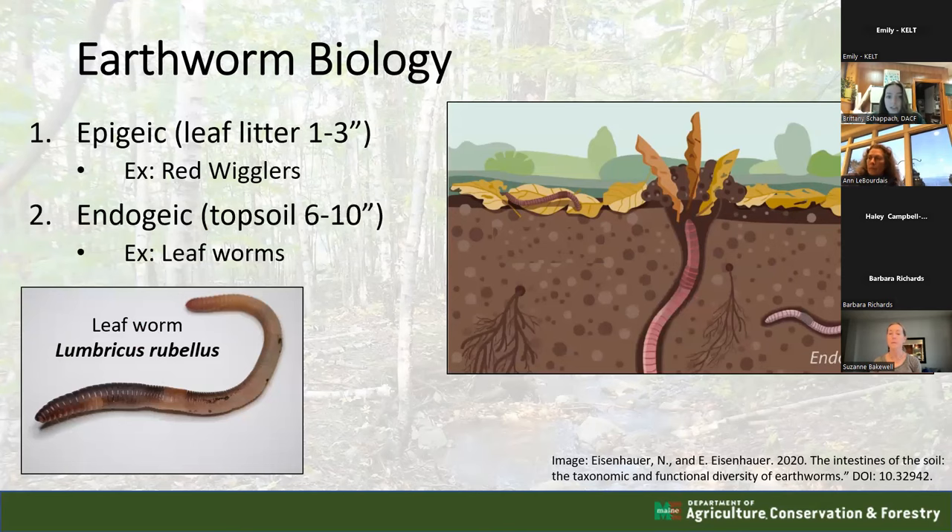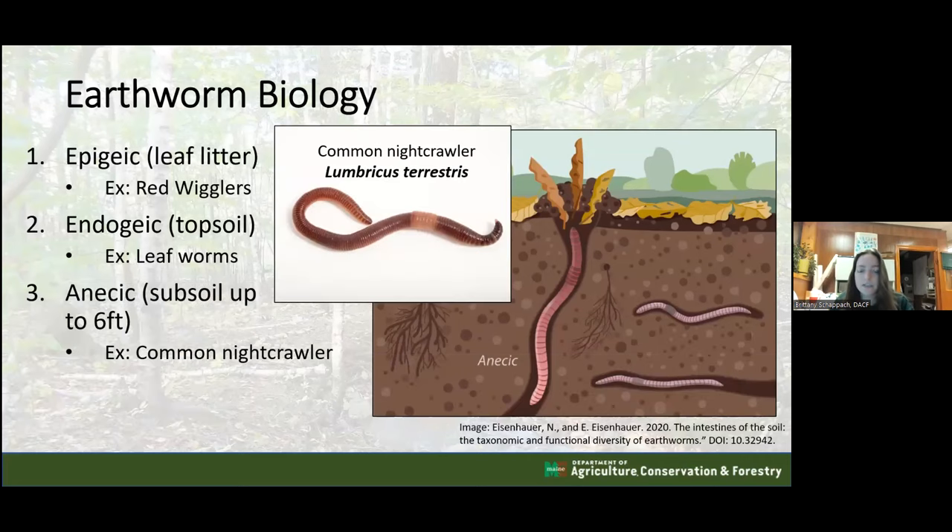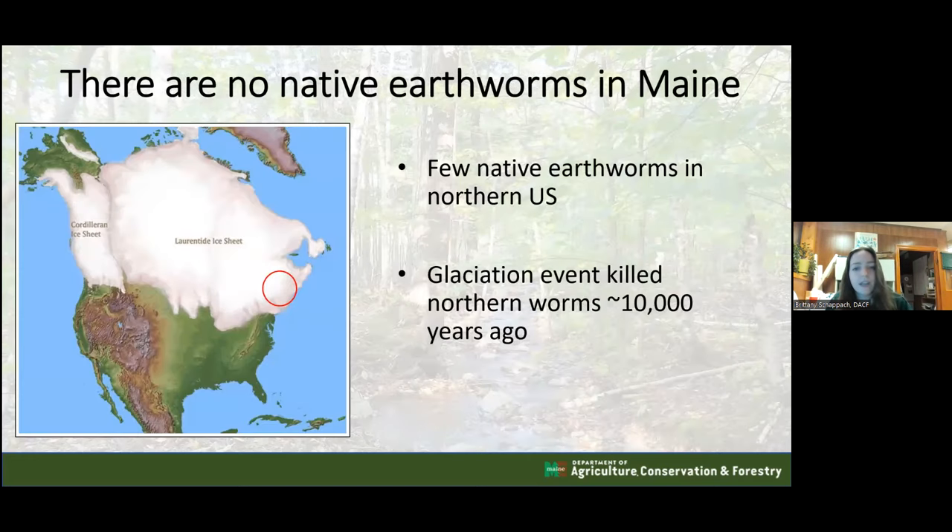The next classification is endogeic - this is the topsoil layer, about six to ten inches deep, where leaf worms are found. Lastly, there is anecic - the subsoil layer, which goes quite deep, up to six feet into the ground. This is where common nightcrawlers or European nightcrawlers are found. So three different classifications.